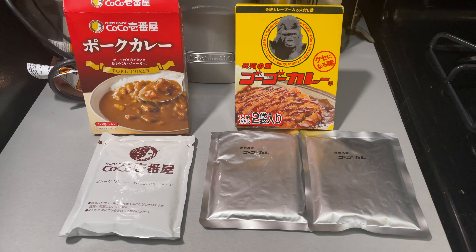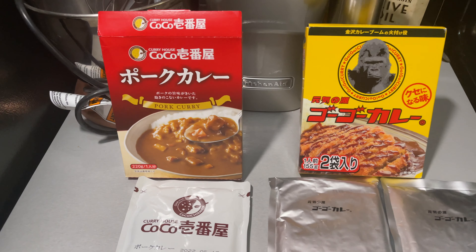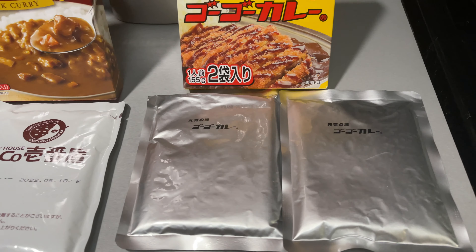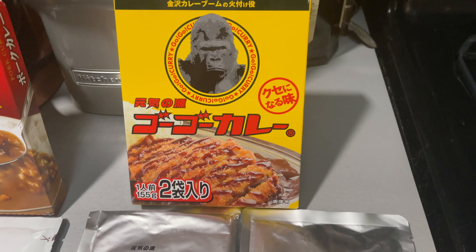There's one distinction I probably need to share. The Coco Curry box — one pouch comes in each box, and the pouch is 220 grams worth of curry. For the GoGo Curry, each box comes with two pouches, but each pouch is a little over 100 grams.